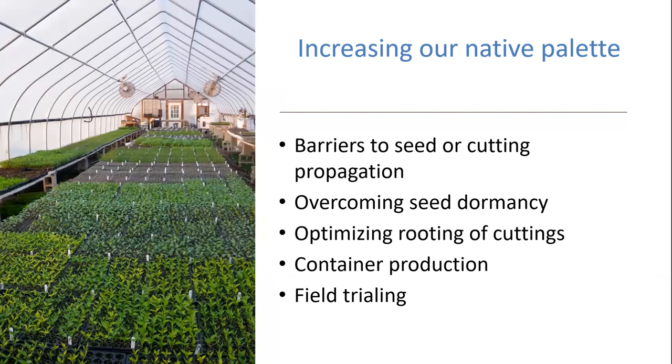Today we're going to be talking about increasing our native palette by propagation. This is a critical issue because only 16% of all of our ornamental sales are represented by native plants. We're going to be talking about some of the barriers we have in seed and cutting propagation, how we can overcome seed dormancy — which is just when seeds don't germinate even under permissible conditions — how we can optimize the rooting of cuttings, different aspects of container production, and the component of field trialing, which is necessary for any new ornamental plant introduction.